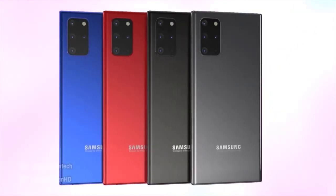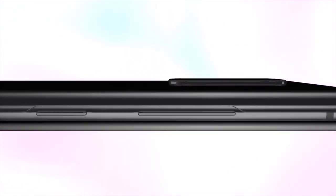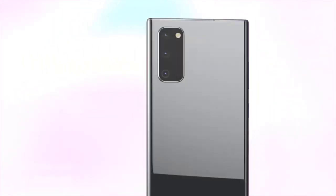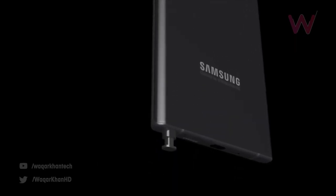It seems like Samsung might be doing what they didn't do with the Galaxy S lineup — making at least one affordable flagship model. The Note 20 will offer a 4000mAh battery, a 6.4-inch display, Snapdragon 865 or Exynos 992, and a camera setup similar to the Galaxy S20. Essentially it's going to be the cheapest flagship model, with lower resolution and a 60Hz display driving a cheaper price point.